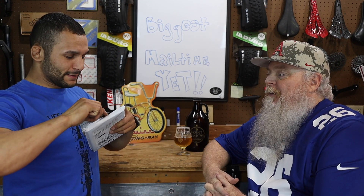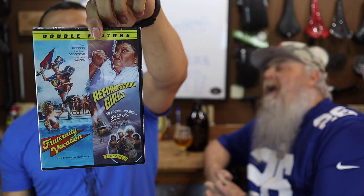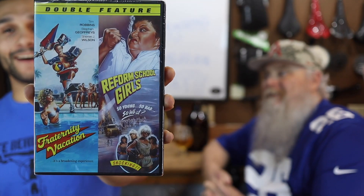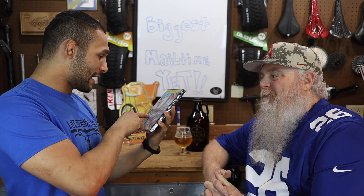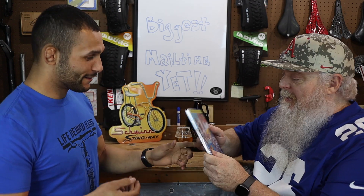We've got another DVD — can't have too many. Let's see what this is. Looks like it says double feature or something. Oh man — finally! Is that the Mother Tucker? Yes! Heck yeah. I remember watching that movie. Fraternity Vacation — that is the typical 80s movie. I'm glad you got that. That's awesome.